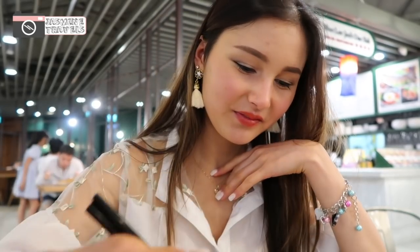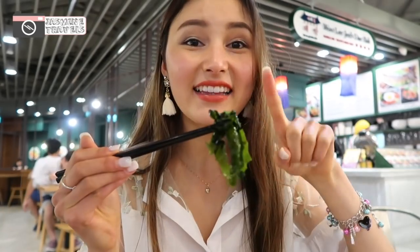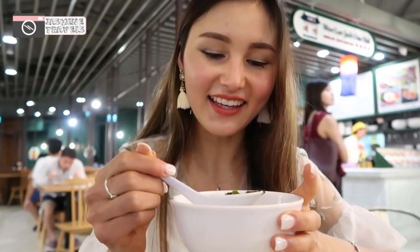I haven't had Korean food in so long so this is so good. It's a bit spicy but still really good. I love this seaweed, and she also gave me a bowl of seaweed soup — I heard in Korea you drink this on your birthday. This is my first time having seaweed soup and I really really like it.